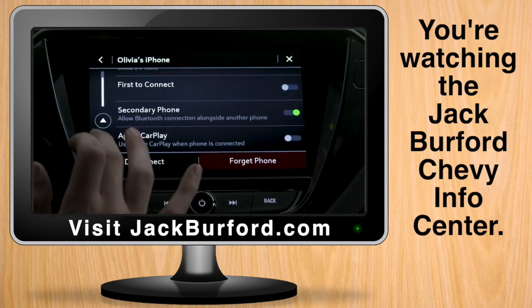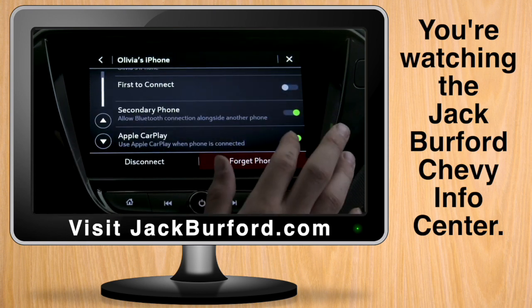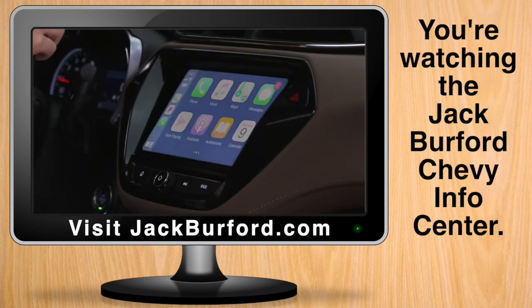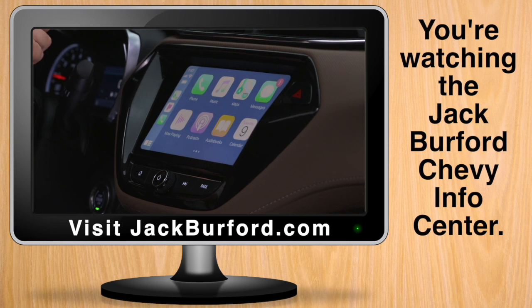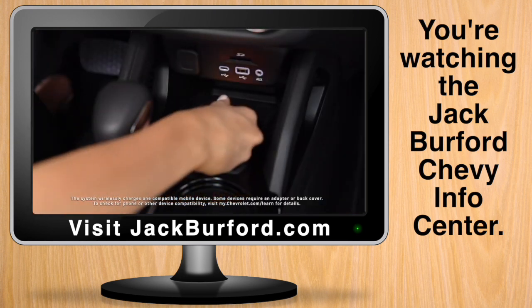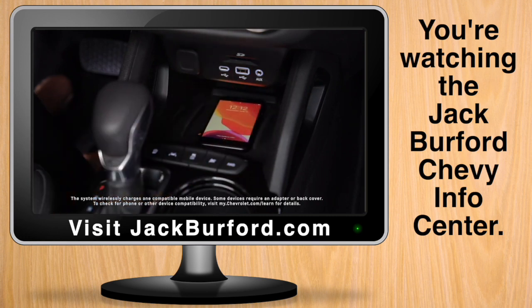Turn on Apple CarPlay or Android Auto to enable. Now you can access your phone's music, contacts, apps, and more on the center touch screen display without having to plug it in. Place your phone in front of the shifter to use the available wireless charging pad.